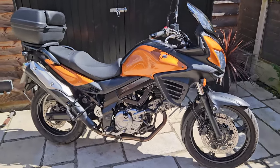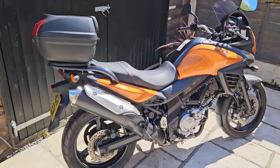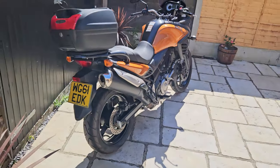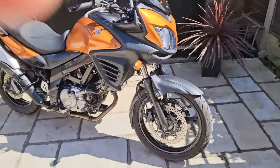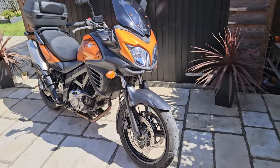Hello and welcome to another Bellow Motorcycles video. Today I'm going to do a short video presentation of this Suzuki DL650 V-Strom. This is the facelift version, so it's a lot nicer looking bike than the original one, although the original ones are just absolutely superb bits of kit.